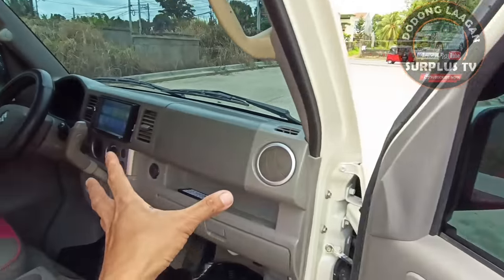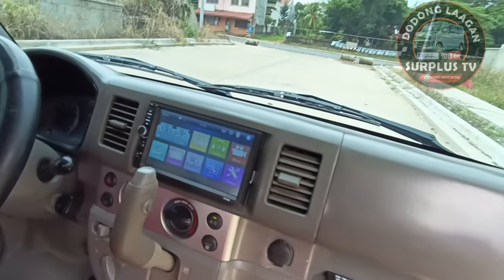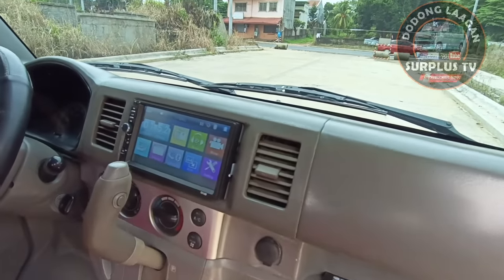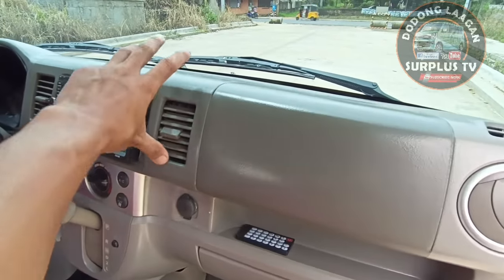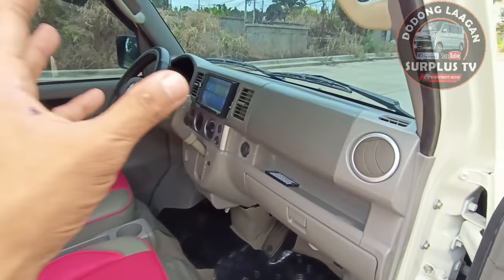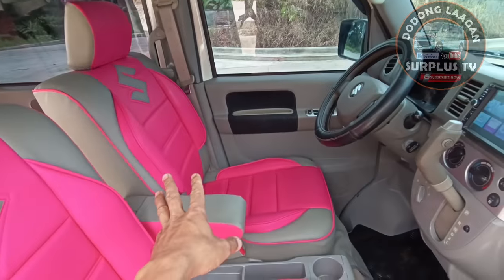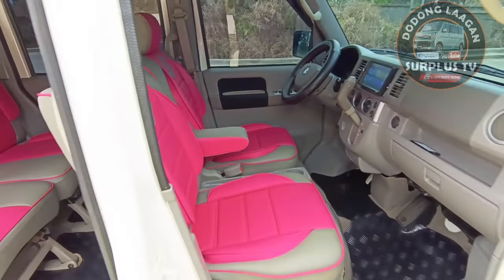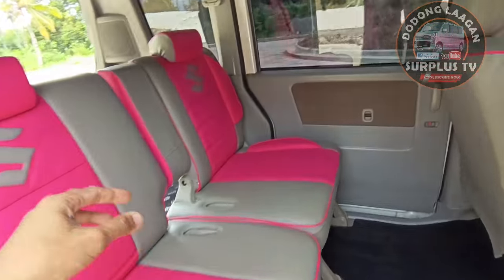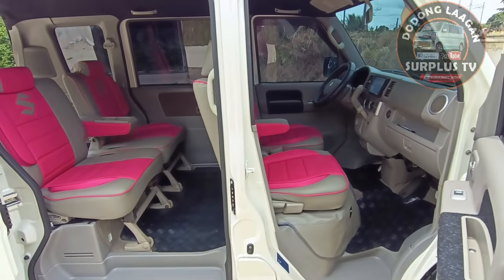Power window tapos back to original yung ating dashboard - very simple. Meron tayong touchscreen stereo with reverse camera, 7 inches - kasali sa ating 250,000 na unit. Meron din tayong headrest, meron tayong armrest. Ito yung napili na design ng ating customer - kayo yung mamili ng design kung ano yung gusto nyo.